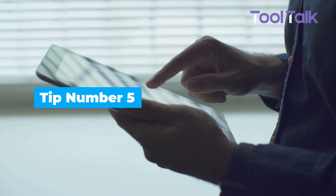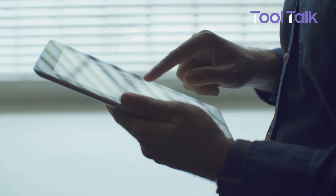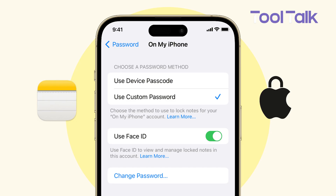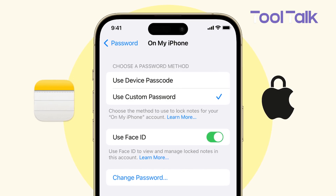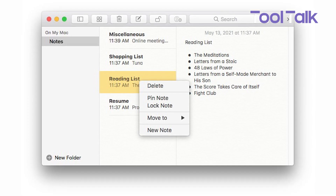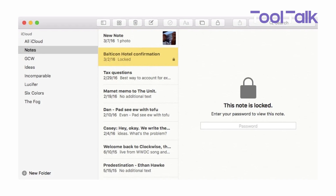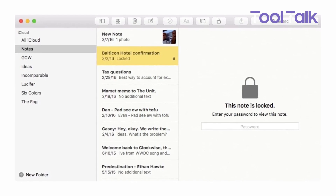If you store personal info in Apple Notes — like passwords or documents — you can lock individual notes for extra privacy. Just go to Settings > Notes and set a password or enable Face ID. Then, in the Notes app, tap and hold a note and select Lock Note. It's a simple way to keep sensitive content secure and out of sight.